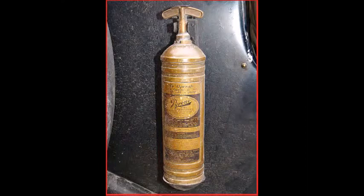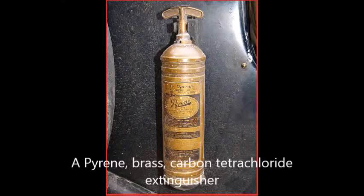It was usually of 1 imperial quart (1.1 liters) or 1 imperial pint (0.57 liters) capacity, but was also available in up to 2 imperial gallons (9.1 liters) size. As the container was unpressurized, it could be refilled after use through a filling plug with a fresh supply of CTC.